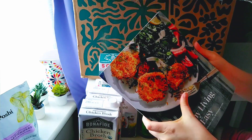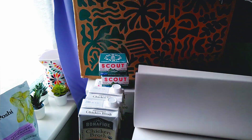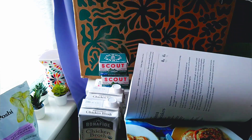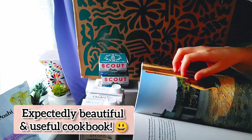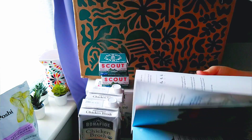Oh cool, look at this — there's just another freebie, and it's a cookbook from Thrive Market. These pictures are really, really beautiful.